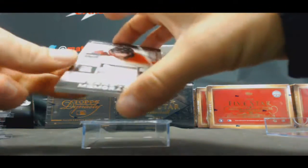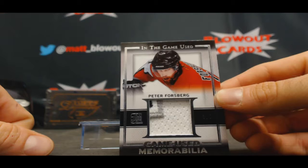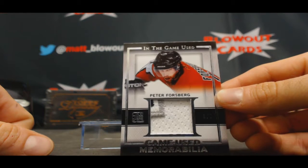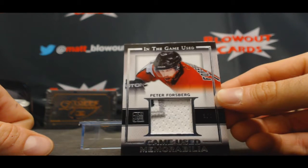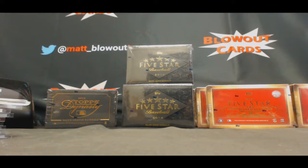And we'll finish up with 1 of 9, 3-color patch — Peter Forsberg. Very cool. Joe, appreciate it once again man. Get it packed up and out ASAP. Thank you, man.